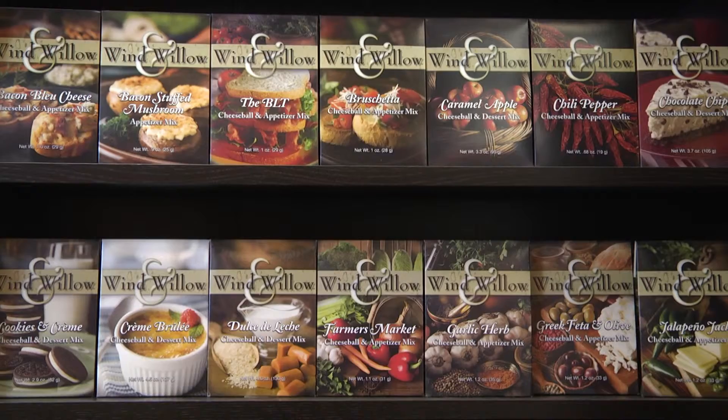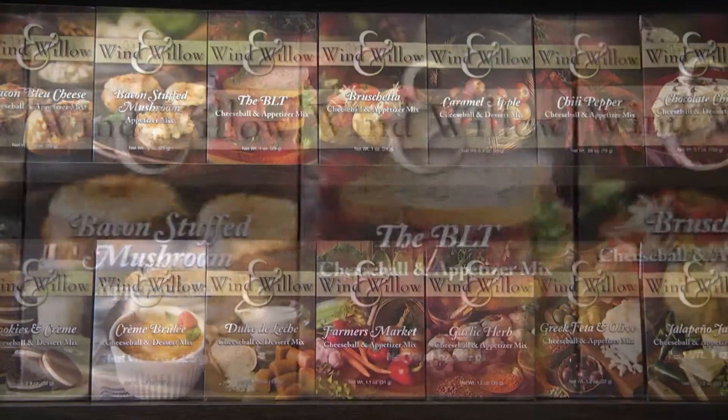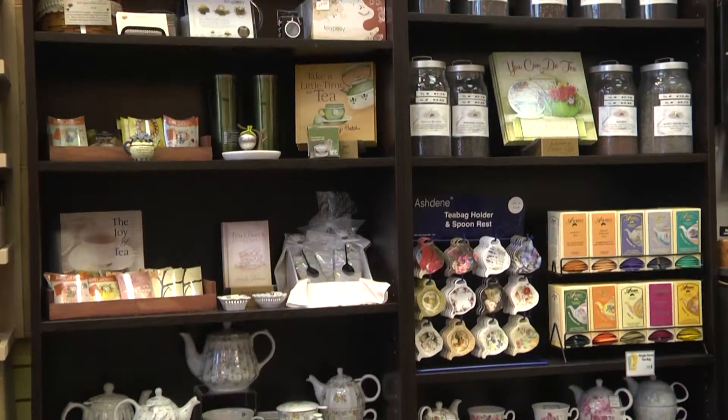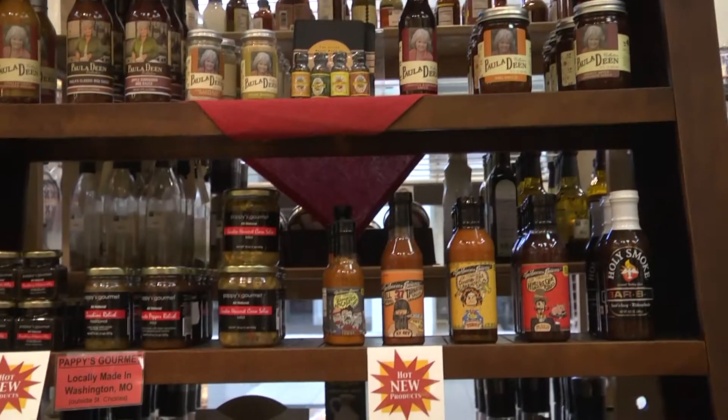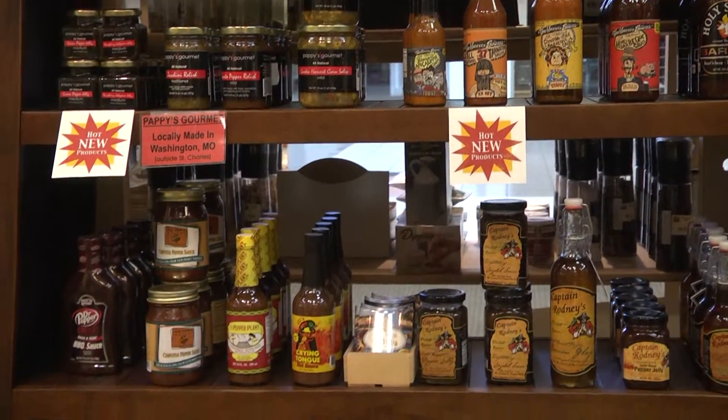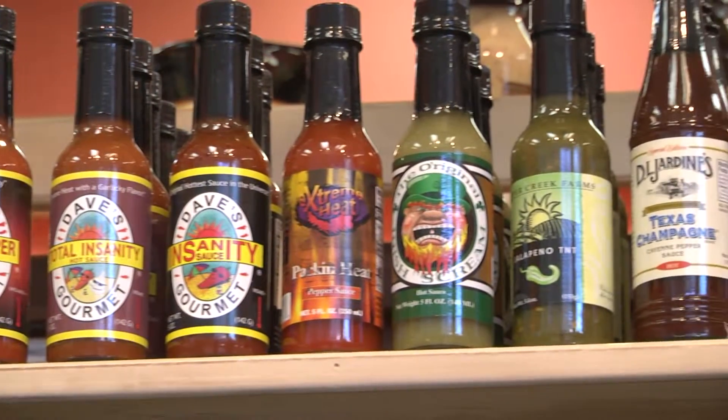For the party this year, we specialize in the Wind and Willow gourmet soups and dips and cheese balls. We have all kinds of gift baskets that we can make up for your open houses, for your holiday parties. We can put coffees, teas, any of the dips, any of the specialized gourmet sauces or hot sauces in there. We can customize them for any event that you need to go to.